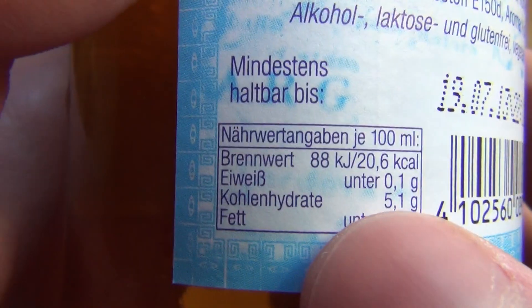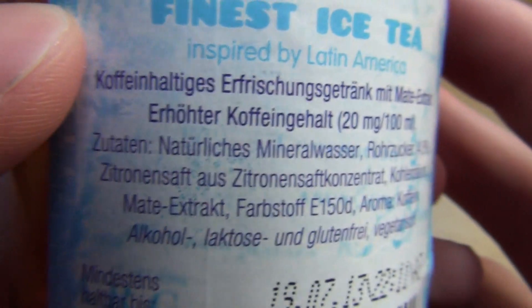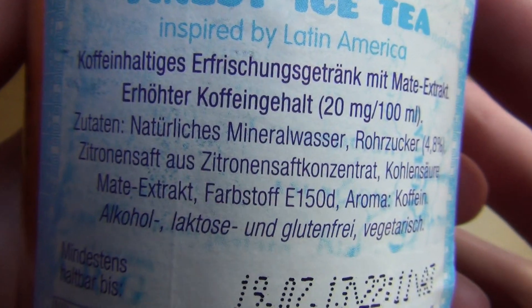Looking at the nutrition: sugar — I assume all carbohydrates are sugar — is 5.1. And here is the ingredients list.